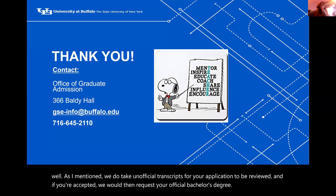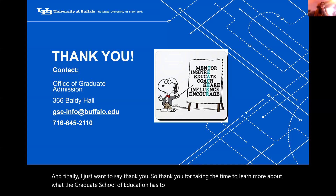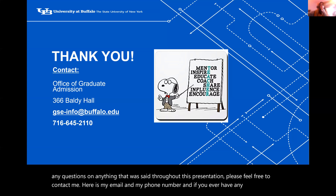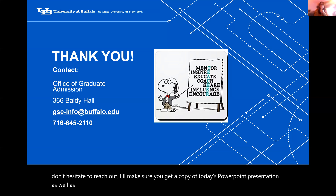Thank you so much for taking the time to learn more about what the Graduate School of Education has to offer. If you have any questions about anything covered in this presentation, please feel free to contact me — my email and phone number are listed here. Don't hesitate to reach out. I'll make sure you receive a copy of today's PowerPoint presentation as well as the recording. Thank you again, and I hope you have a wonderful day.